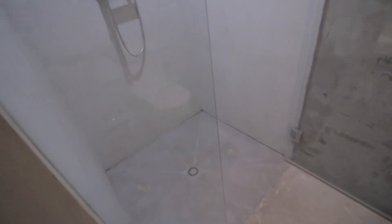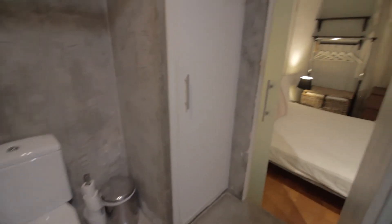There's a toilet and the shower, and that's it.